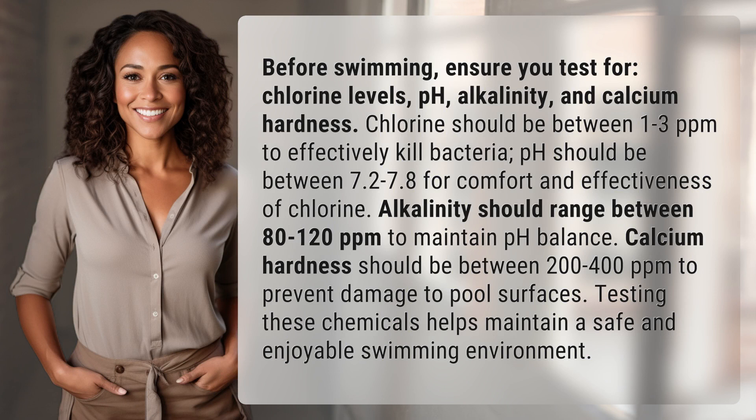Chlorine should be between 1 to 3 ppm to effectively kill bacteria. pH should be between 7.2 to 7.8 for comfort and effectiveness of chlorine. Alkalinity should range between 80 to 120 ppm to maintain pH balance.